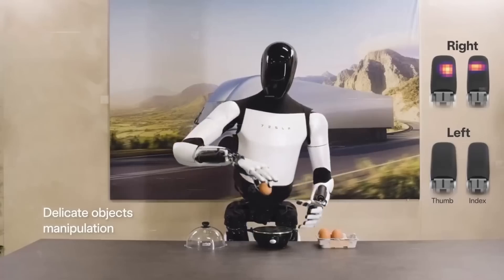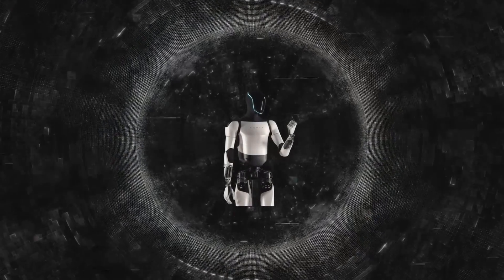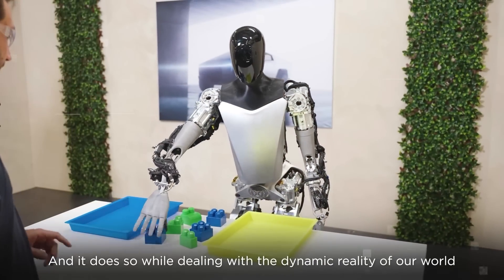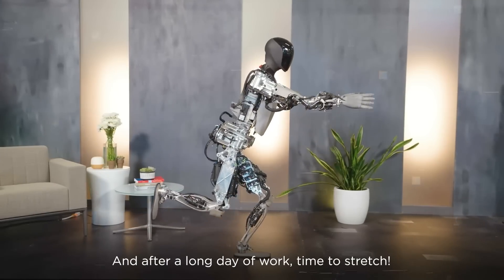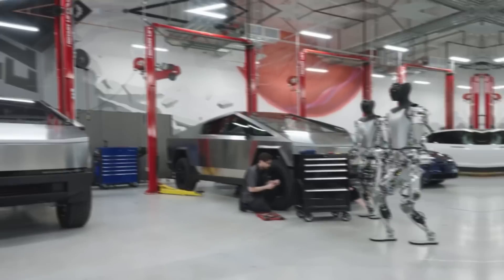The new Optimus Gen 2 is really advanced with its tactile sensing — it can feel things around it in a way no other robot can, understanding if something is hot, cold, heavy, light, smooth, or rough. This helps it interact in a more human-like way. What's also impressive is how fast it can walk, around four miles per hour, and it can move its head and neck by itself, which is great for looking around or talking.